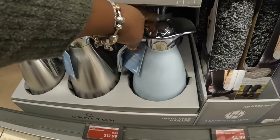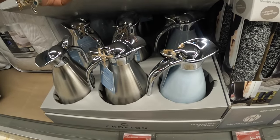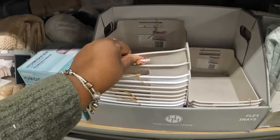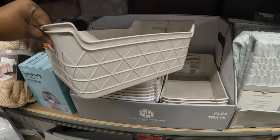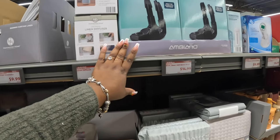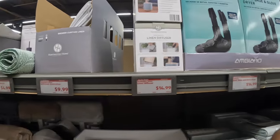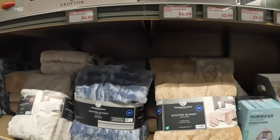The insulated carafe — I think I only see two colors, gray and blue. The flex trays are four dollars. The boot, shoe, and glove dryer is fifteen dollars — those were here last week. The linen diffuser and the sculpted blankets are fifteen dollars.